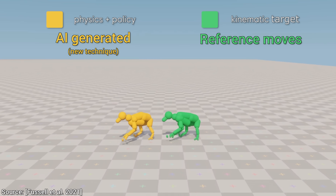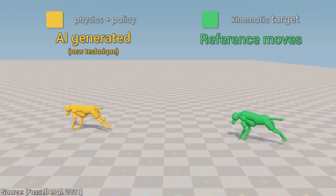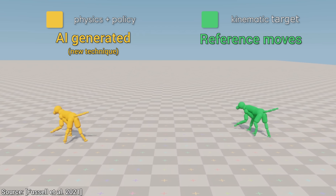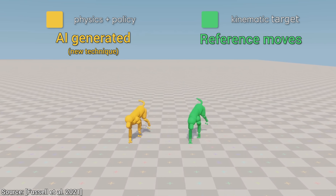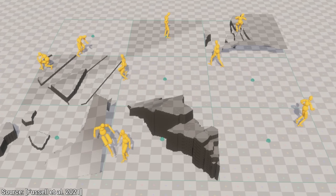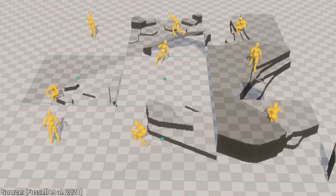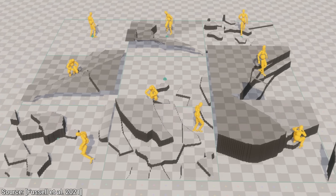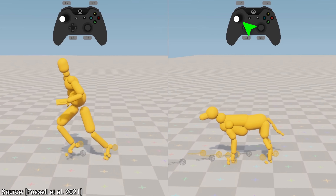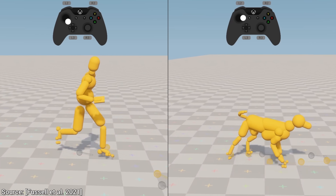Bravo! And here comes the best part: it does not only generalize to a variety of motions, but to a variety of body types as well. And we can bring these body types to different virtual environments too. So this really seems like the whole package. And it gets better, because we can control them in real time. My goodness!